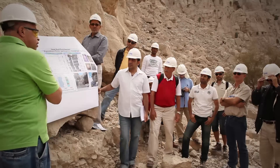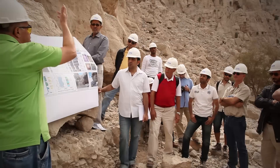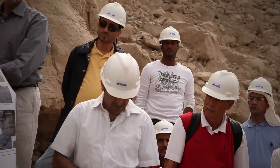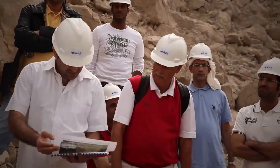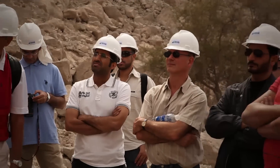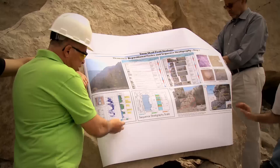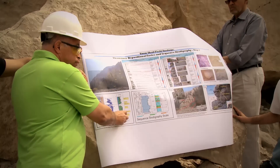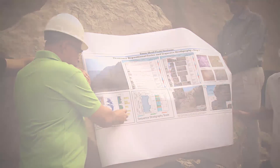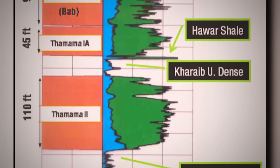The relation between what we see at the surface and the subsurface — we normally say that the surface is the key to the subsurface. The upper Thamama in Umm Shaif field has exactly the same layering as what we see here. It starts with Thamama 3A, then a dense interval, then the border section of 3A, then another dense interval separating Thamama 2 from Thamama 3.